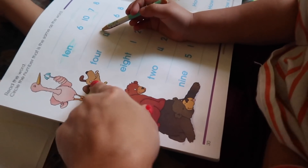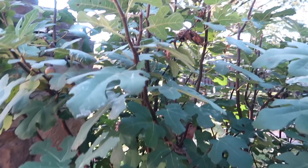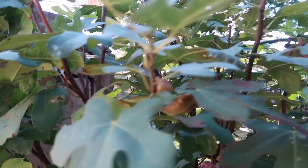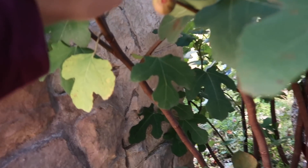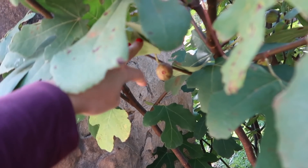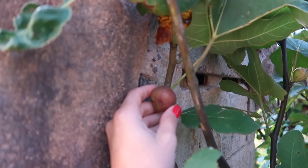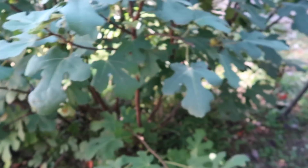We're just outside now checking on our fig tree. We've gotten tons of figs, but it's still producing — these aren't quite ready. There's another one here, not quite ready yet. We still might get like 10 or 12 more figs from this. Someone asked me about the fig tree — what zone are we in and how does it survive over the winter.